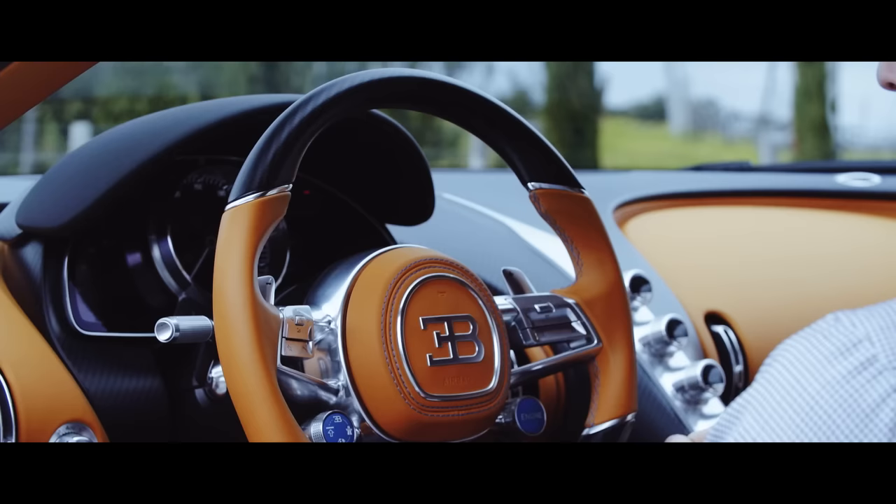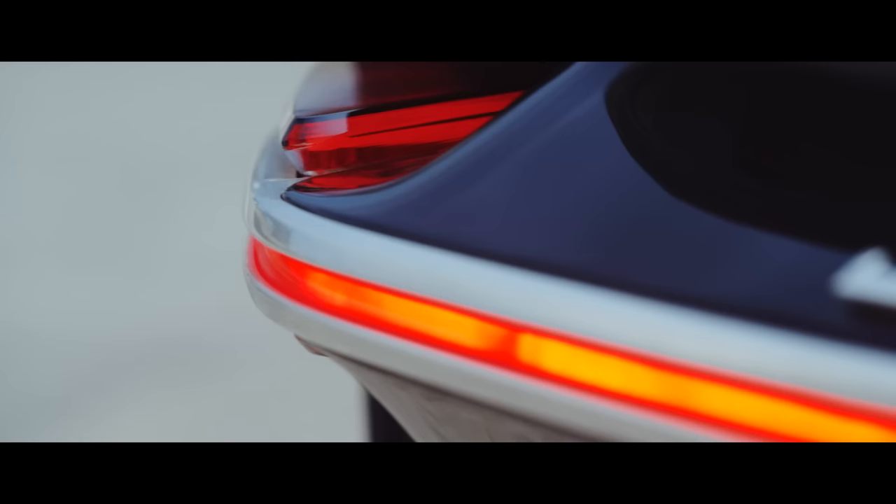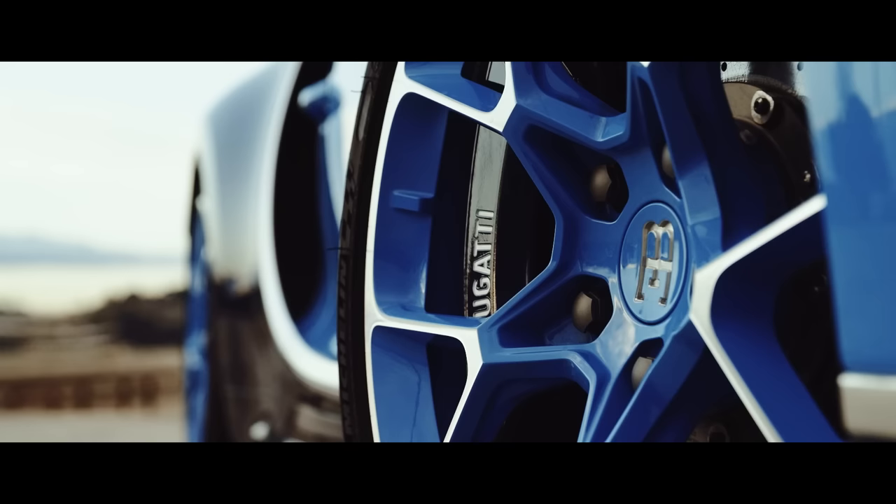And when you're feeling a bit saucy, it even has a drift mode. Focus RS, eat your heart out. Much like its predecessor, the Chiron isn't a light car — it weighs around 4,400 pounds, roughly the same as the Veyron Supersport, and that's despite a carbon fiber body. Thankfully, 420mm 8-piston brakes up front and 400mm 6-piston brakes at the rear offer plenty of stopping power.